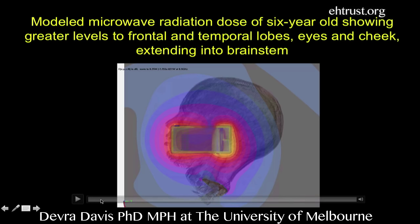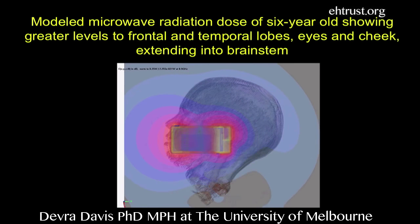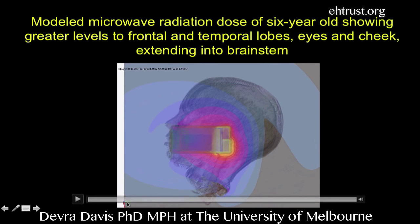Watch this here. Yellow, white, and red are the hottest. And if you look carefully, you will see it's going into the eye, the nose. Do it again, just so you'll get to see it. And partly into the brainstem.